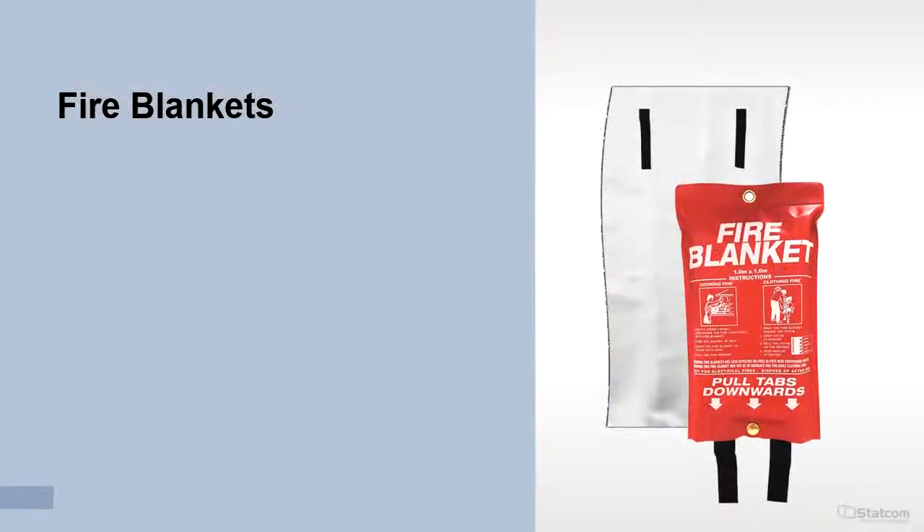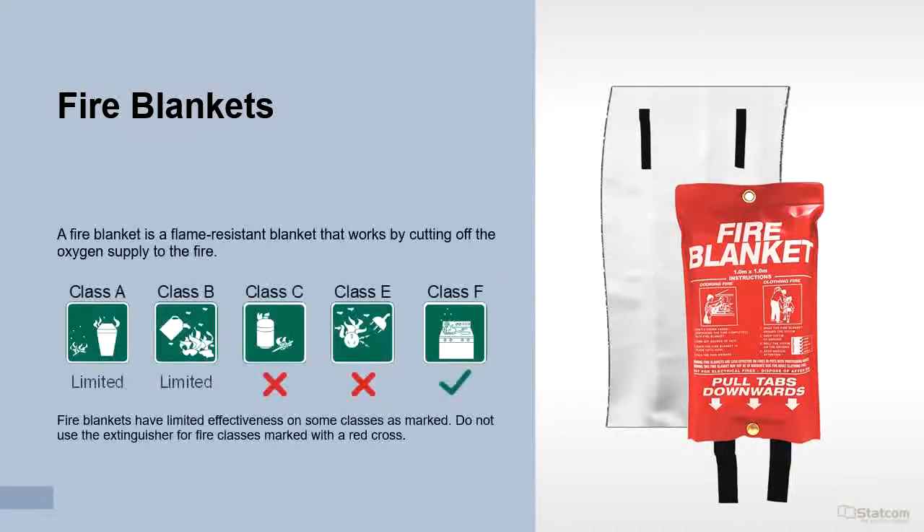Now let's take a look at fire blankets. A fire blanket is a flame-resistant blanket that works by cutting off the oxygen supply to the fire. They are suitable for Class F fires, with limited suitability for Class A and Class B fires. Do not use for fires marked with a red cross.